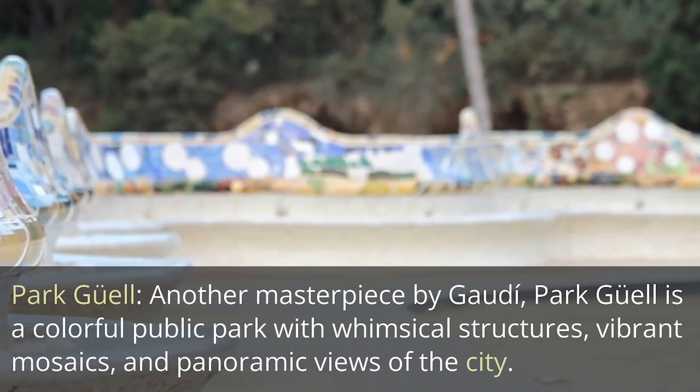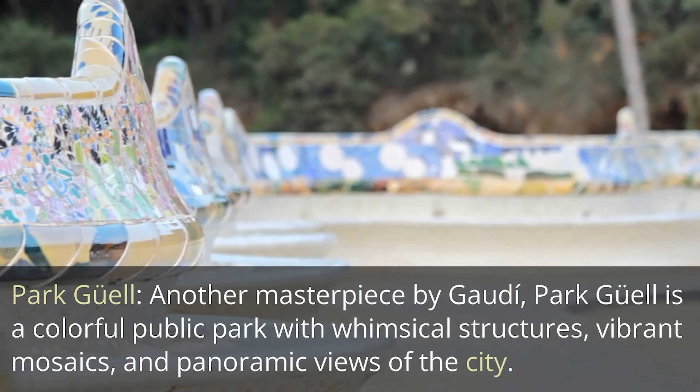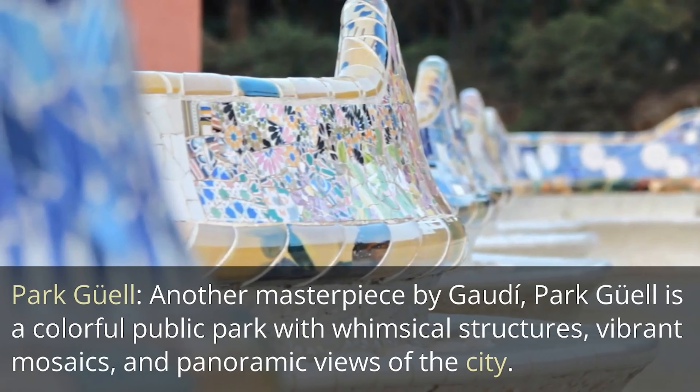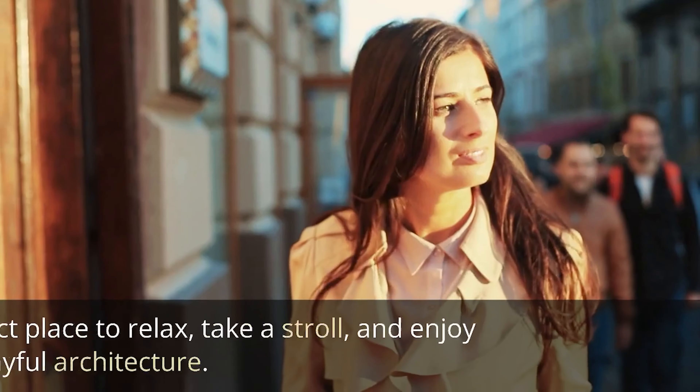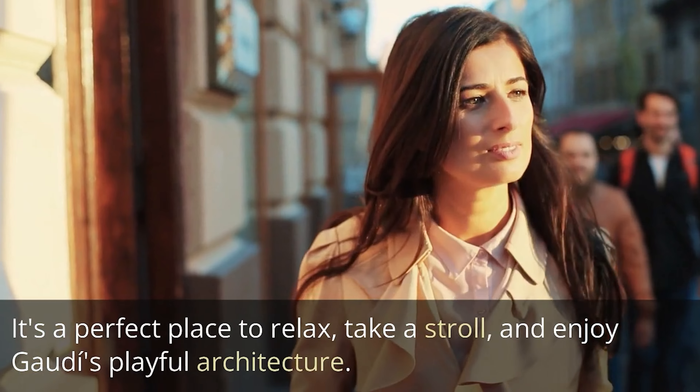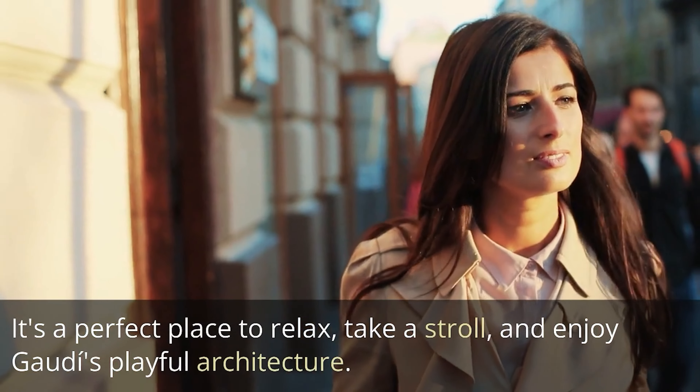Park Güell — another masterpiece by Gaudí, Park Güell is a colorful public park with whimsical structures, vibrant mosaics, and panoramic views of the city. It's a perfect place to relax, take a stroll, and enjoy Gaudí's playful architecture.